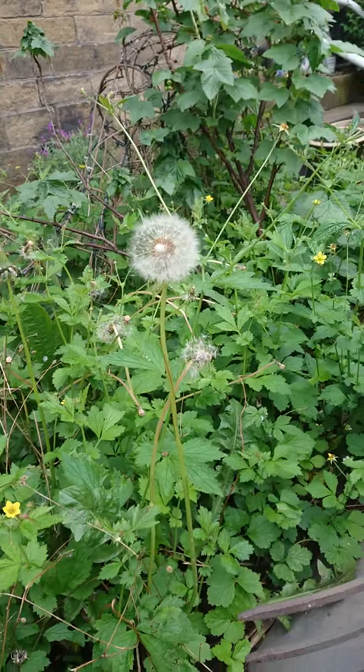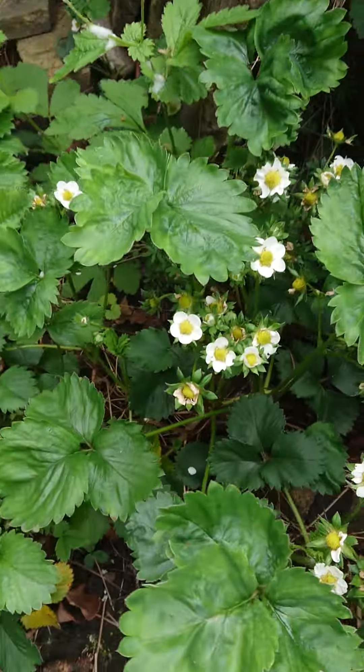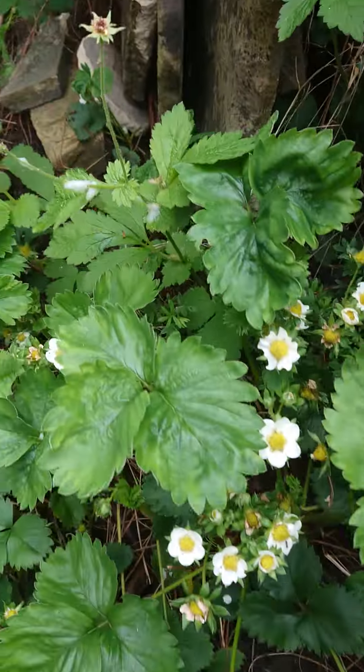And then some dandelions, even strawberry plants.